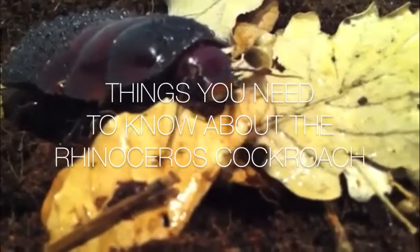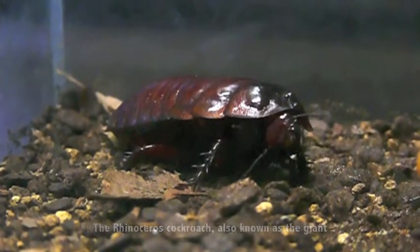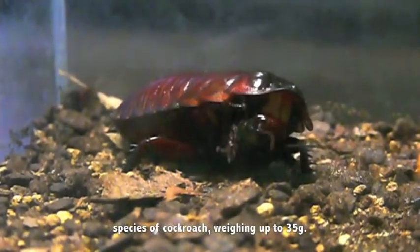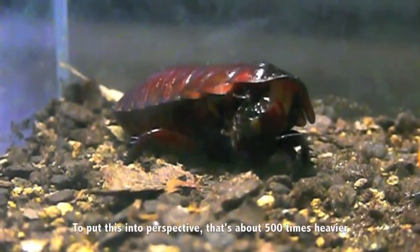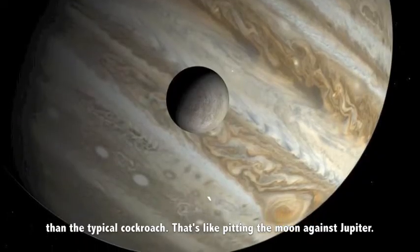Things you need to know about the rhinoceros cockroach. The rhinoceros cockroach, also known as a giant burrowing cockroach or litter bug, is the heaviest known species of cockroach, weighing up to 35 grams. To put this into perspective, that's about 500 times heavier than a typical cockroach. That's like pitting the moon against Jupiter.